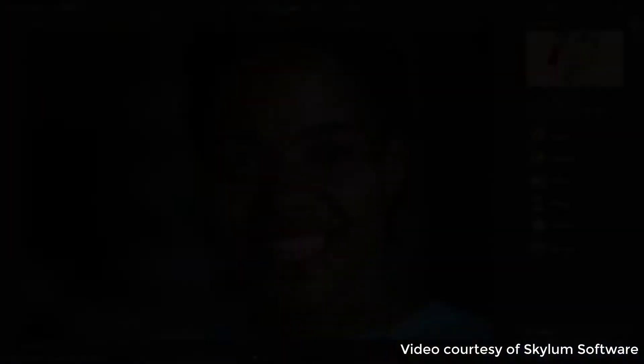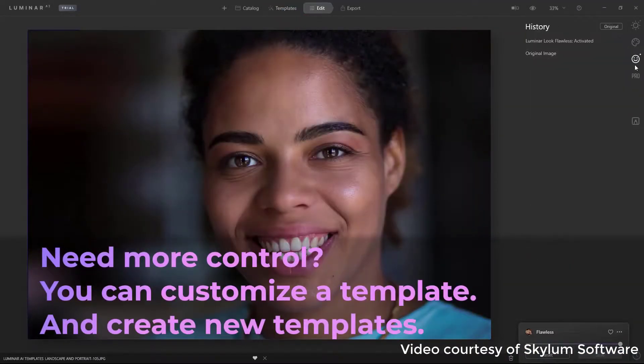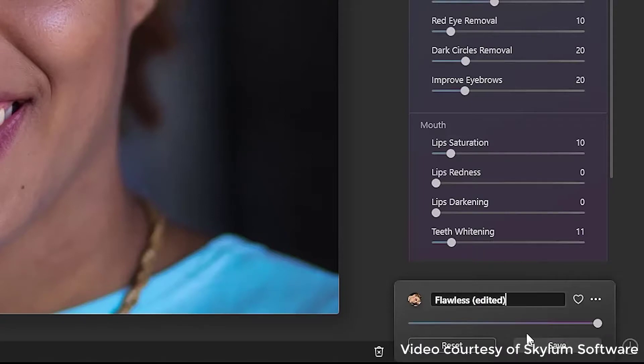You can buy Luminar 4 for a one-time fee of $69 — no subscription payments — and you'll also receive dozens of Luminar Looks developed by professional photographers to make your images stand out. Many of them are tailored by genre, ranging from portrait presets to drone filters and everything in between.